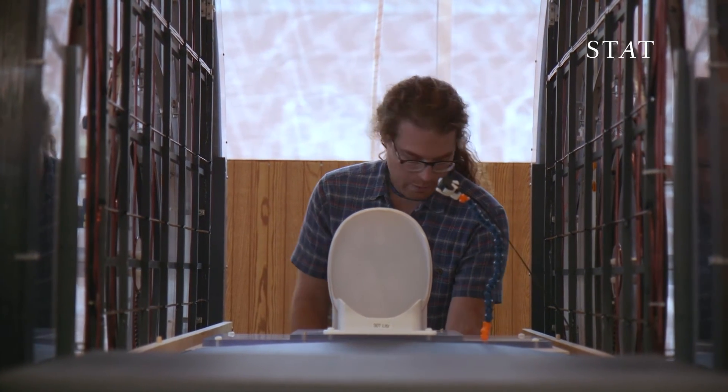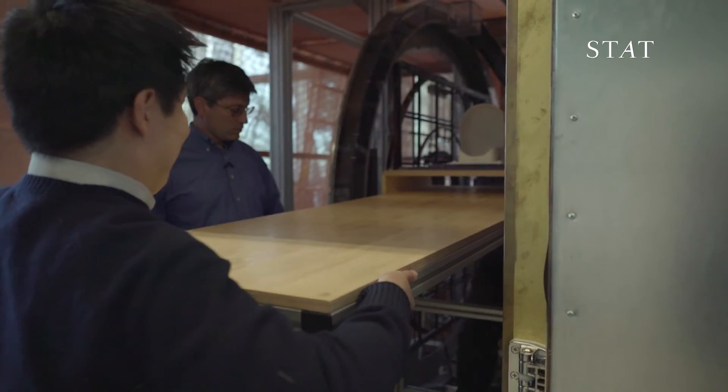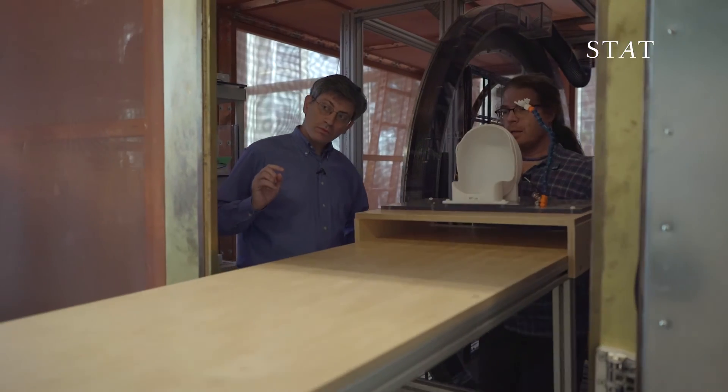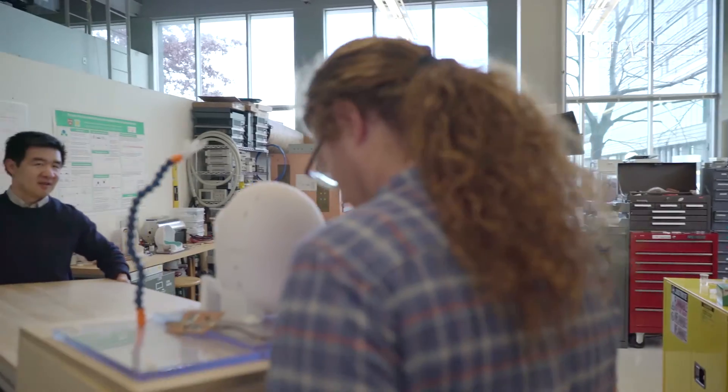Right now, Rosen and his colleagues are still perfecting their prototype. If it someday goes into commercial production, he guesses it could be shrunk down to just a few feet on each side and won't cost millions of dollars like standard MRIs. He imagines you could build systems like this for $50,000.